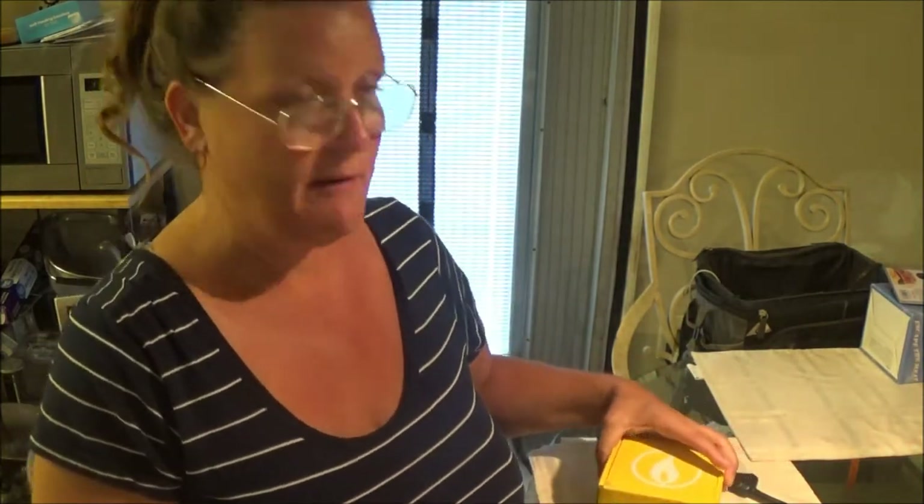Hello everyone, this is Monkey1000. I got me a different unboxing today. It came a couple of days ago and I just haven't been able to open it up. I wait until I do my video with you guys.